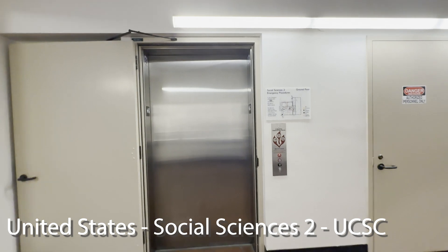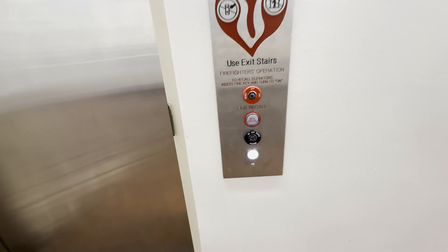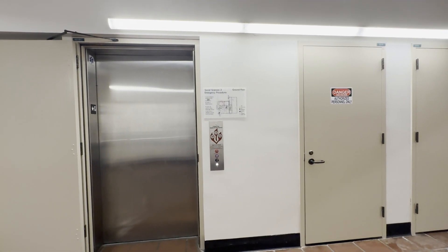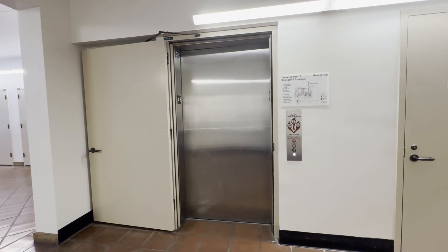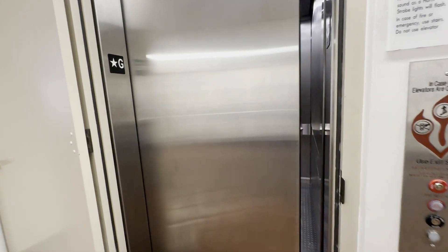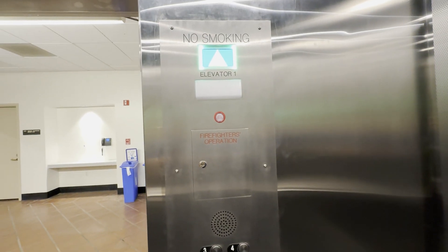Here is the modded elevator at the Social Sciences 2 building. This was formerly a US with Epco — it's been completely modded with Innovation. It used to have Epco with a pretty loud buzzing chime. Now let's see how it looks — this is the new elevator at Social Sciences.